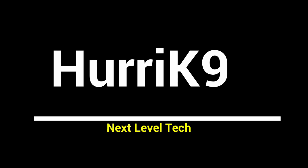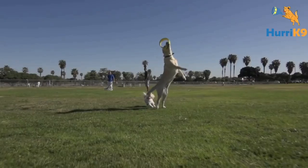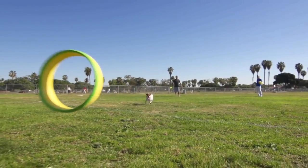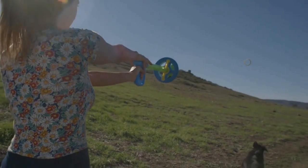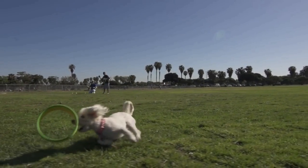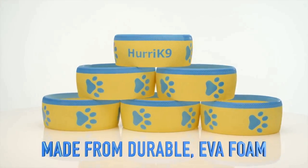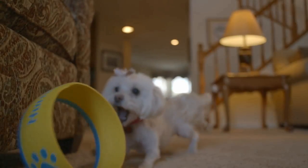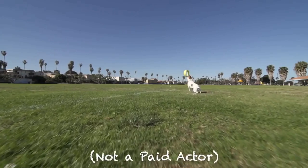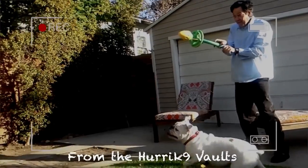Hurricane 9 — let's have a look at this simple yet creative dog gadget. The Hurricane 9 ring launcher is the world's coolest fetch toy for both you and your dog. Now you can exercise your dog within a few minutes using the Hurricane 9. Your dog will enjoy fetching this toy. Hurricane 9 is easy to use — people of all ages can use this fetch toy to exercise their dog. The Hurricane 9 ring flies up to 100 feet.